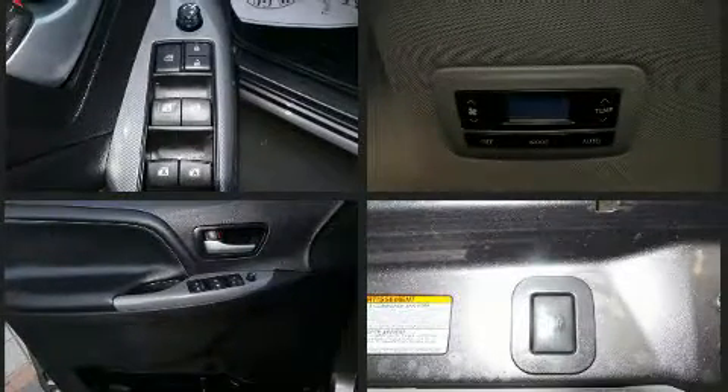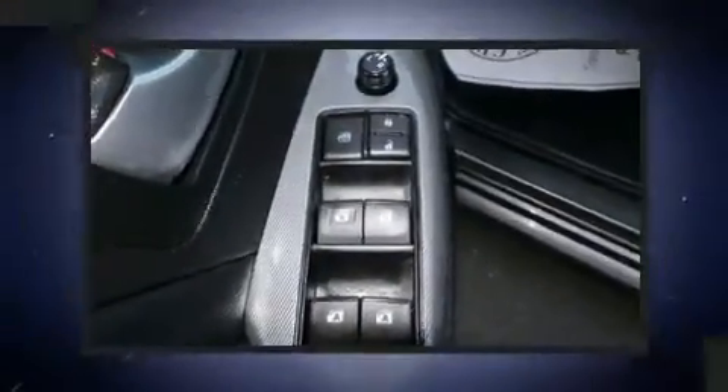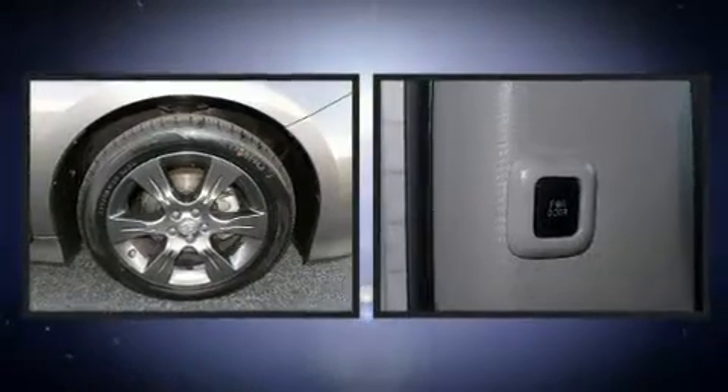Rear LCD monitors provide entertainment that your passengers will appreciate no matter how far the drive. Toyota also prioritized safety and security by including dual front impact airbags, traction control, and four-wheel disc brakes with ABS.